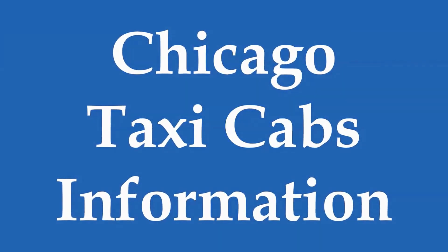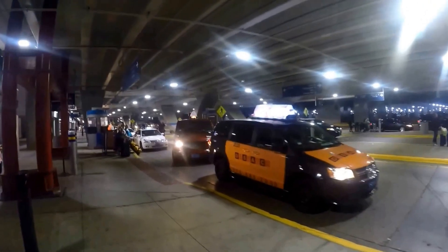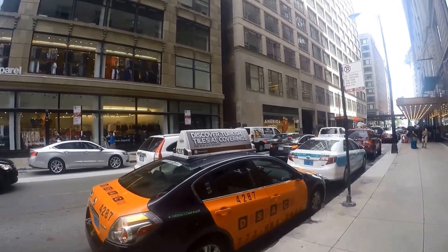In this video we'll be showing you how to hail and e-hail taxi cabs in Chicago. Taxis are plentiful in the downtown loop area and at the airport, hotels, and tourist areas like Navy Pier.